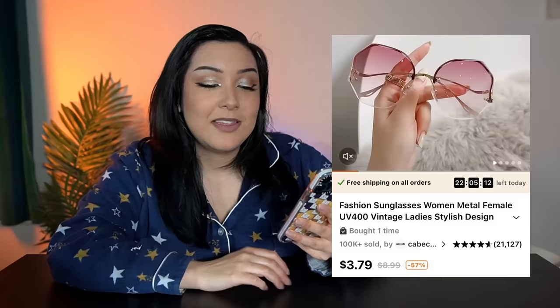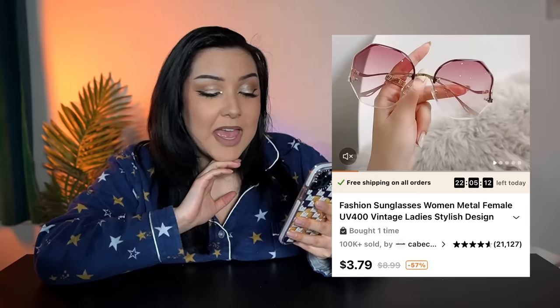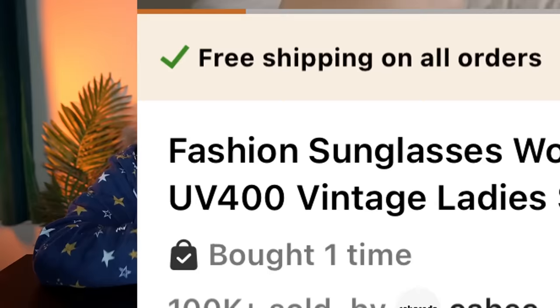Next up, we have an item that I can use literally every single day. These are the coolest sunglasses I have ever seen in my life. They're only $3.79. They have, out of 21,000 reviews, almost a five-star rating. And most importantly, they have a UV protection of 400. These look beautiful. They look designer, so hopefully they look just like that when they come in.